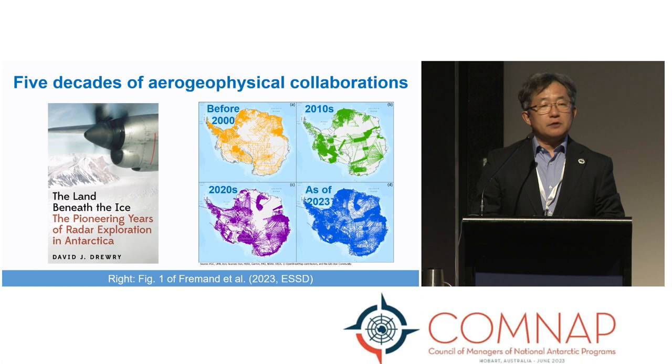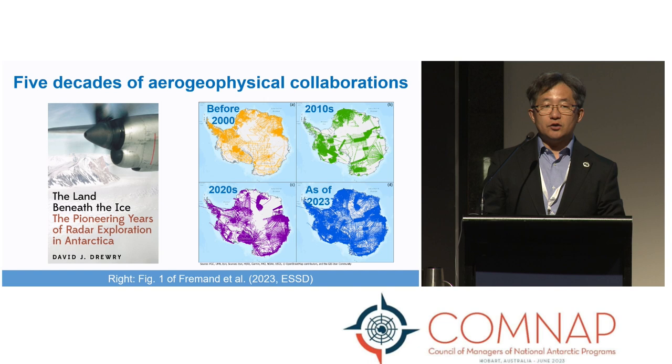When it comes to airborne geophysical surveys, we already have five decades of history, starting in the 1970s. When it started, it was more like radar measurement from airplanes. One of the most visible achievements of international effort is the bed map of the Antarctic Ice Sheet. By 2000, you can see there are several data gaps, and two are really big data gaps that we called the 'poles of ignorance.'